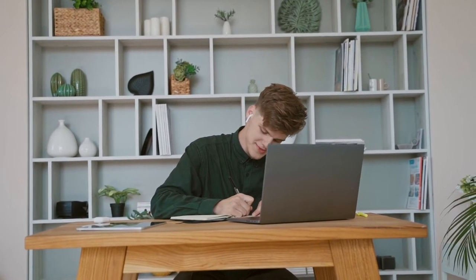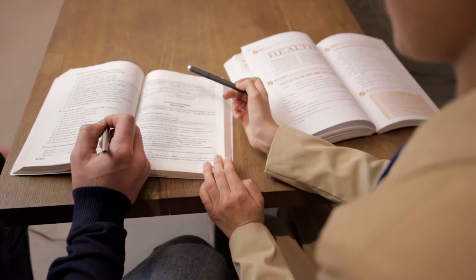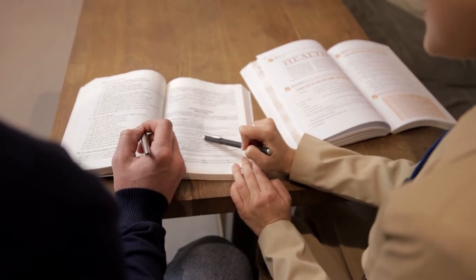Princeton offers two different tutoring packages: a 10-hour option and a 60-hour option. The 10-hour package is more expensive than Blueprint and Altius on a per-hour basis, but the 60-hour option when you break it down is right in the same ballpark as the others. But really, what makes Princeton stand out is the fact that they offer the option of in-person tutoring. So if you're the type of learner who does best with in-person, face-to-face interaction and instruction, as opposed to Zoom or some other form of video conferencing, then Princeton Review may be the way to go. Now obviously, the in-person option from Princeton Review isn't available everywhere in the US, but if you do happen to live in an area where there are Princeton Review MCAT tutors nearby, this is definitely a nice option.